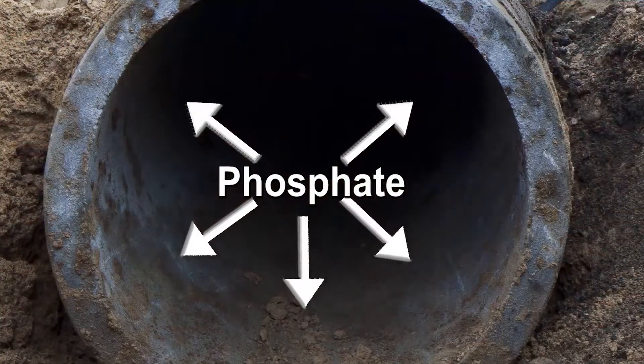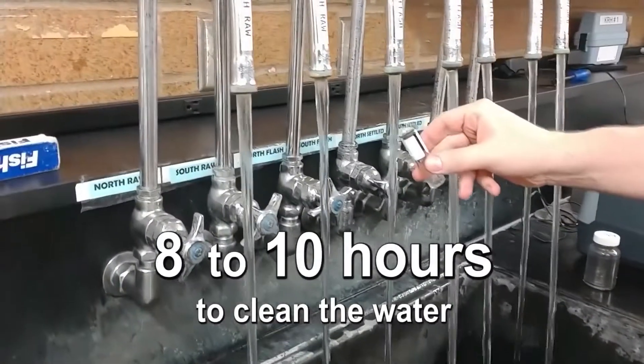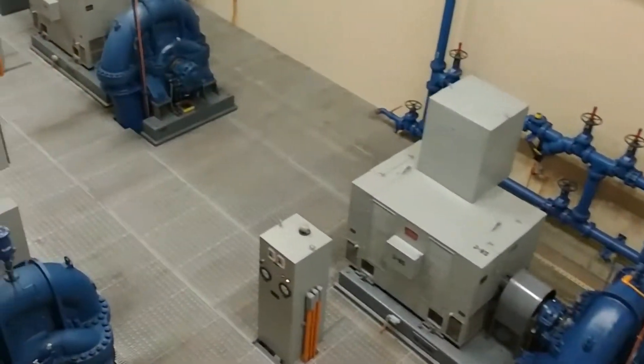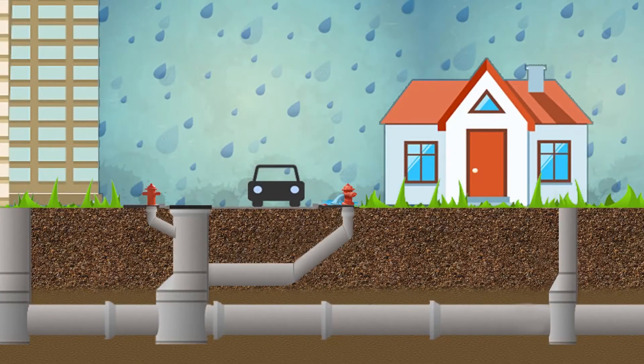We add phosphate to coat the pipes. This prevents lead and copper in old pipes from escaping into the water. It takes about 8 to 10 hours to clean the water. Metro Water Services pumps the clean, safe water through over 3,000 miles of pipes to homes, businesses, and fire hydrants in our community.